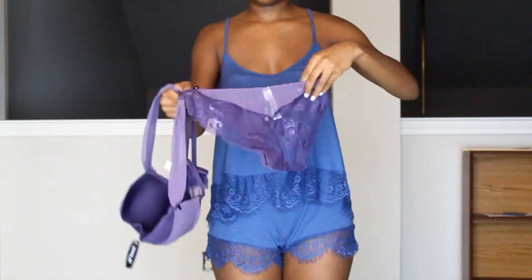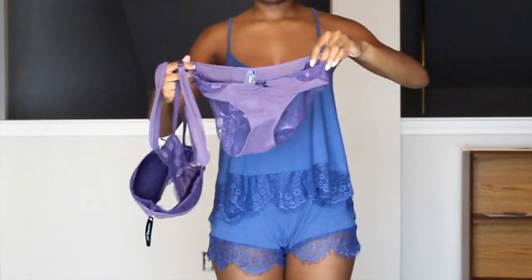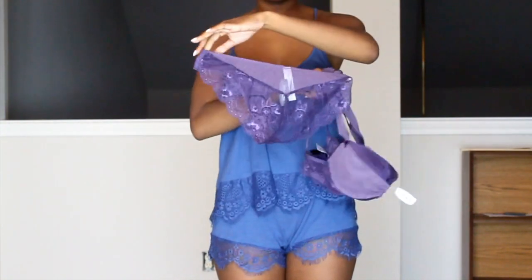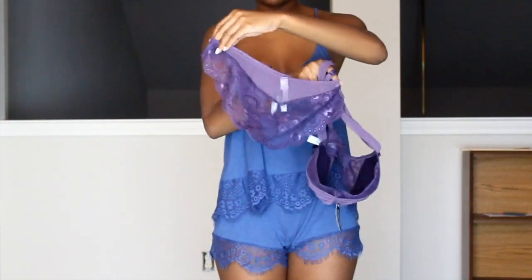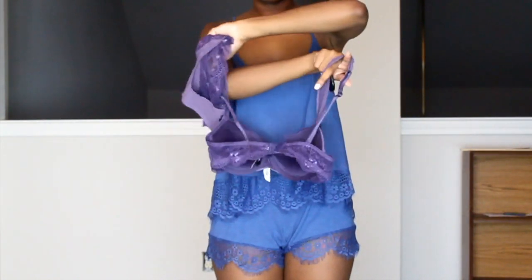Please thumbs up this video and comment down below if you want more makeup tutorials. Let me know what your everyday routine is looking like. And also don't forget to check out Adore Me — they have some really cute stuff. I'll have everything linked down below. Love and blessings, and I'll see you guys in my next video. Bye!